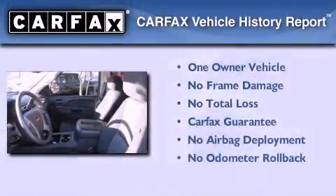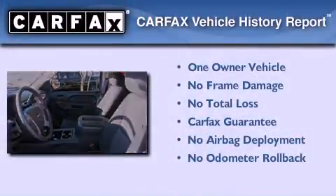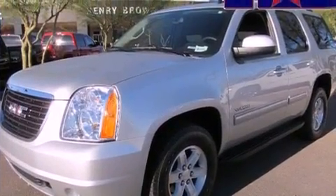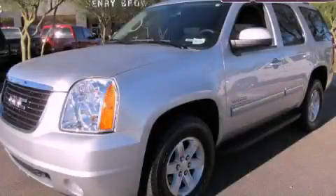This GMC has had only one owner and it qualifies for the Carfax buyback guarantee. Contact us today and schedule your opportunity to see this automobile in person.